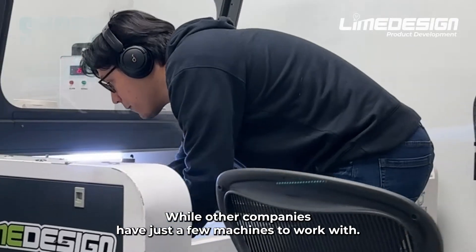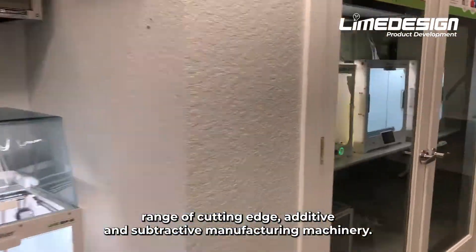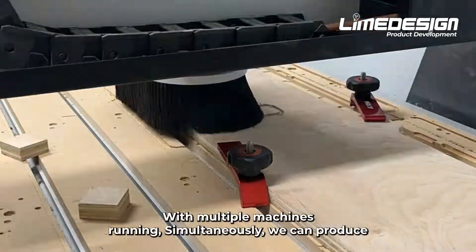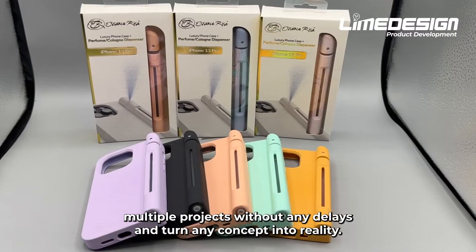While other companies have just a few machines to work with, Lime Design fully invested and equipped our state-of-the-art facility with a wide range of cutting-edge additive and subtractive manufacturing machinery. With multiple machines running simultaneously, we can produce multiple projects without any delays and turn any concept into reality.